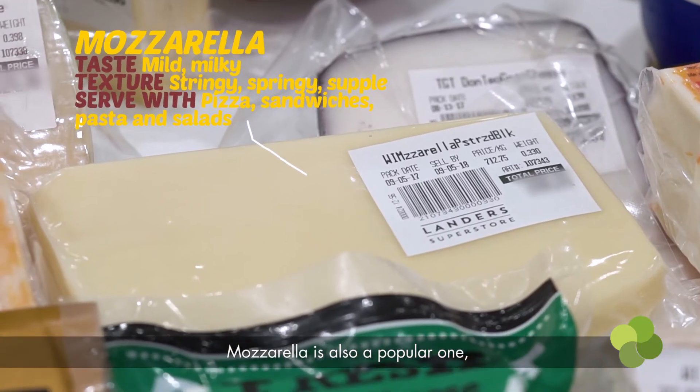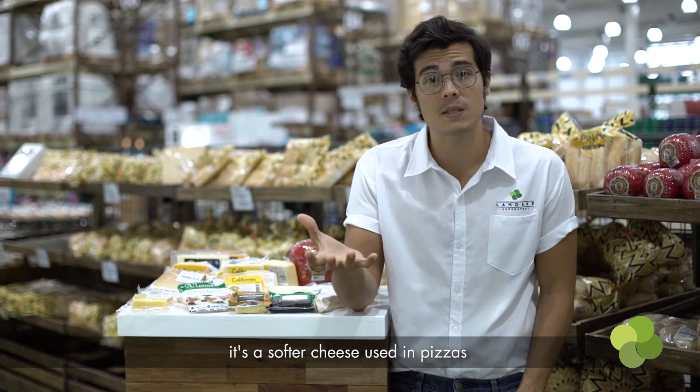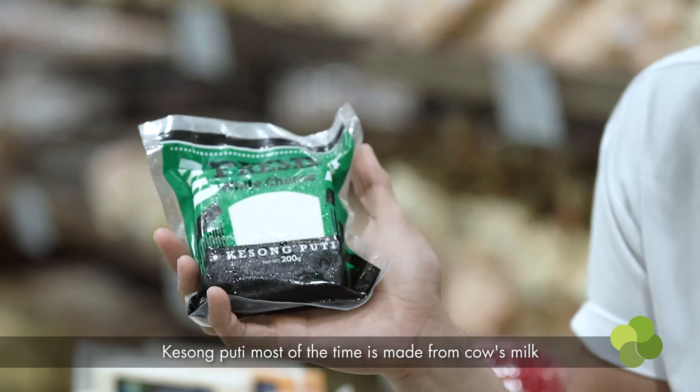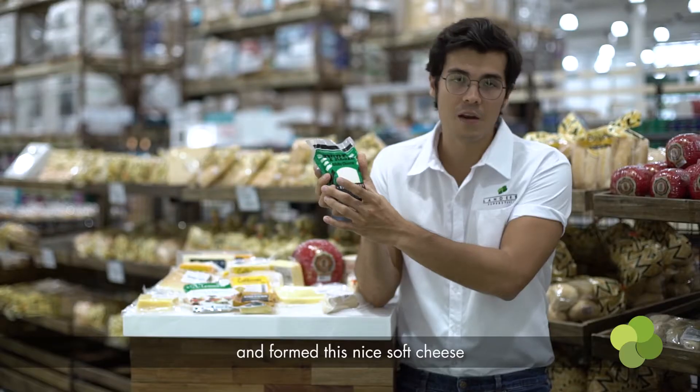Mozzarella is also a popular one, usually made from buffalo's milk. It's a softer cheese used in pizzas, quite similar to your local queso en pute right here. Queso en pute most of the time is made from cow's milk, and again it's just milk proteins that have been coagulated to form this nice soft cheese that is perfect for melting.